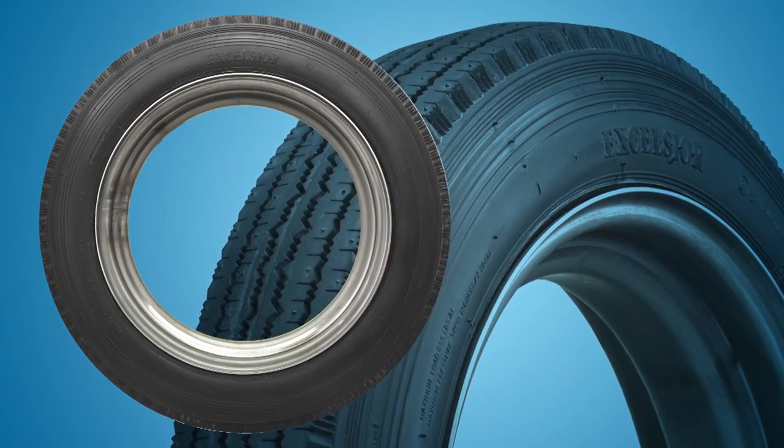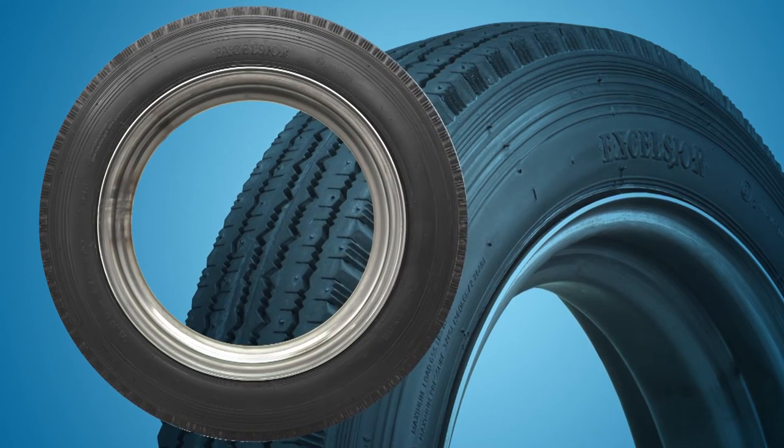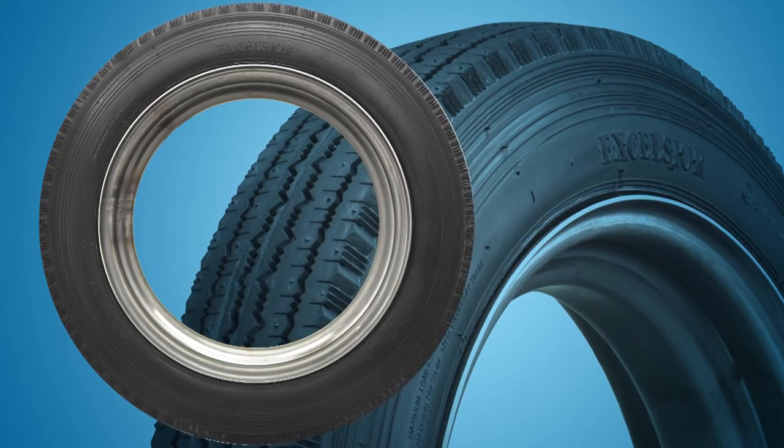In addition to the range of sizes, Excelsior Vintage Tires are available in several tread and sidewall designs, all of which feature a European appearance.